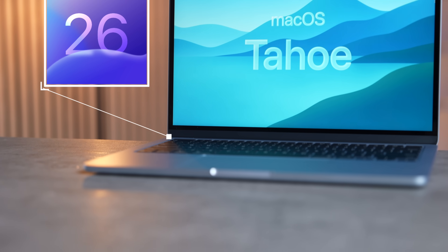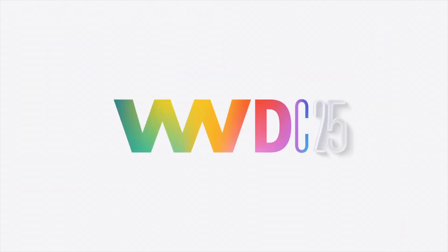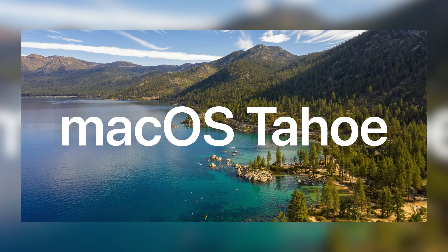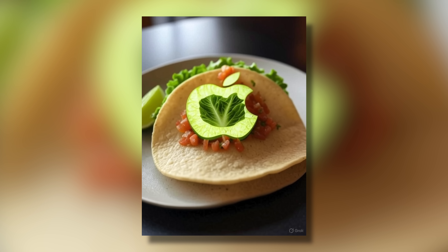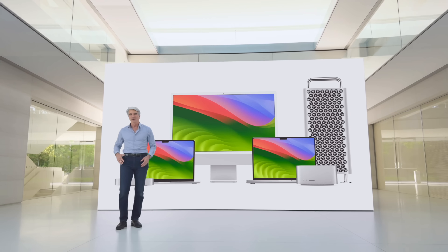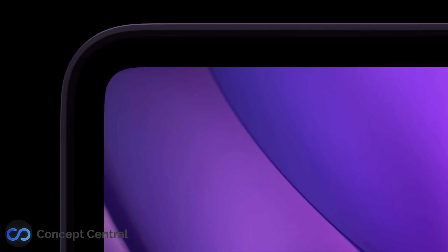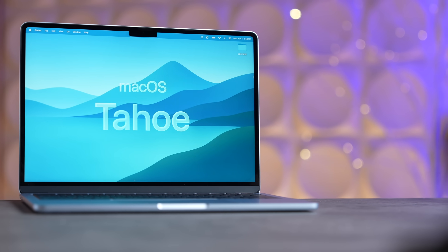Forget macOS 15 Sequoia because Apple's about to announce macOS 26 in just a couple of days at their WWDC event, which will be dubbed macOS Tahoe — not 'taco' but Tahoe, like Chevy Tahoe. It's actually named after California's beautiful Lake Tahoe. Before we get into all the new features Apple should reveal next week, the list of compatible Macs, and why I think M4 Max will see a huge upgrade, let me first explain why Apple chose the name Tahoe.